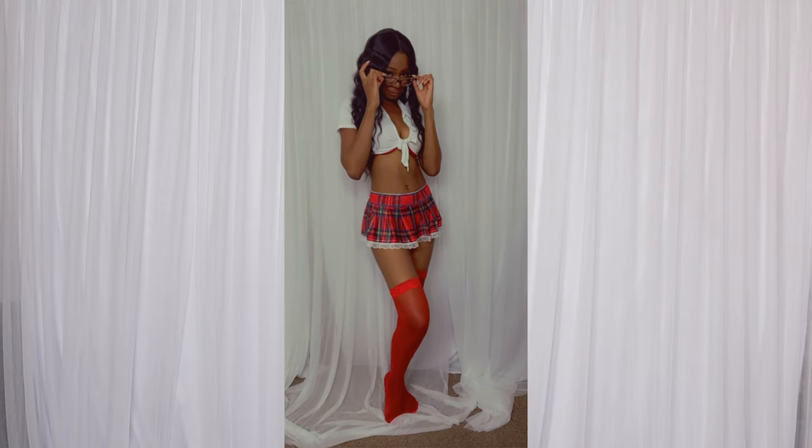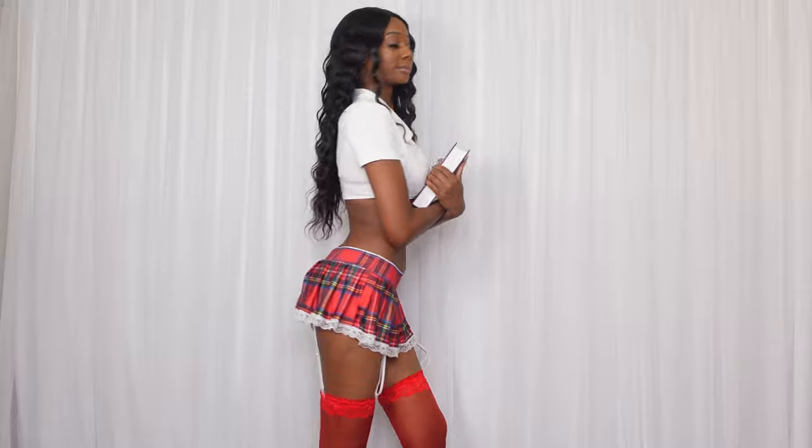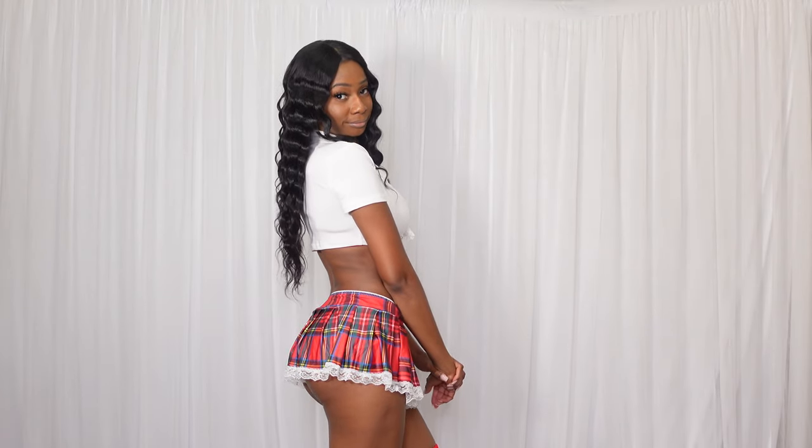Now we have this cute schoolgirl outfit from Shein. This outfit is a three-piece set — it came with the top, the skirt, and these red lace thigh-high stockings. Growing up I did go to a Catholic school so I had to wear uniforms, so this kind of reminds me of being back in school. I really like that this outfit came with these red lace thigh-high socks because I would have never paired them together, but I really love how the red socks look with this look. It makes everything pop, so that's why I also paired it with the red bra. It's going to be a really hard decision choosing between the cowgirl and the schoolgirl outfit because honestly I love them both. Let me know in the comments which one is your favorite.